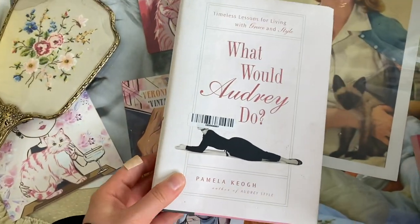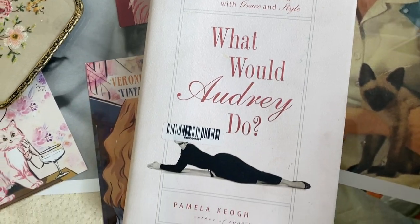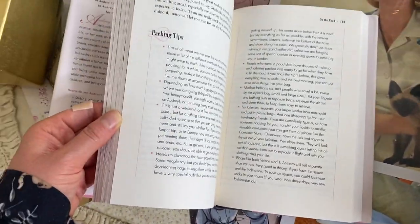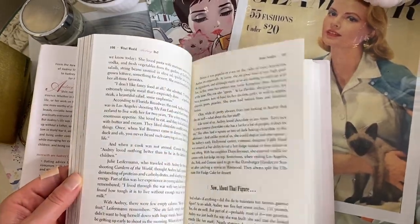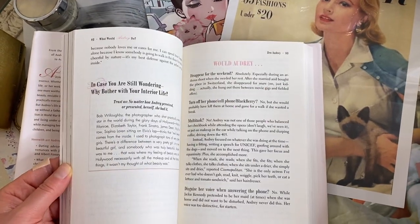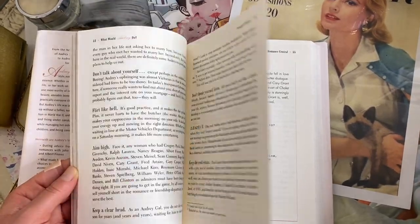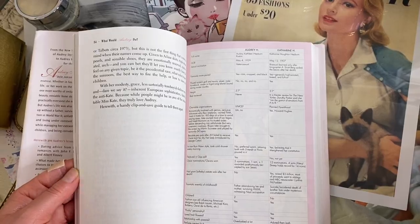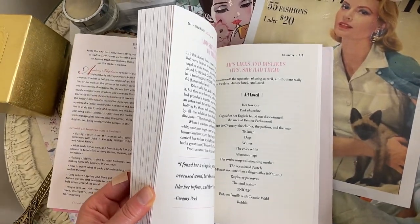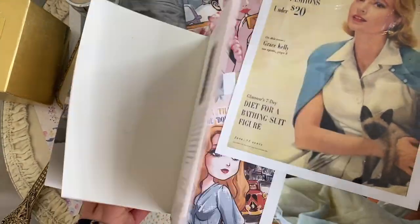Here we have another Audrey Hepburn book — 'What Would Audrey Do: Timeless Lessons for Living with Grace and Style.' It's Audrey Hepburn inspired and has tips on things like packing and making a house a home. It's kind of a fun book that talks about things that Audrey Hepburn liked and disliked.